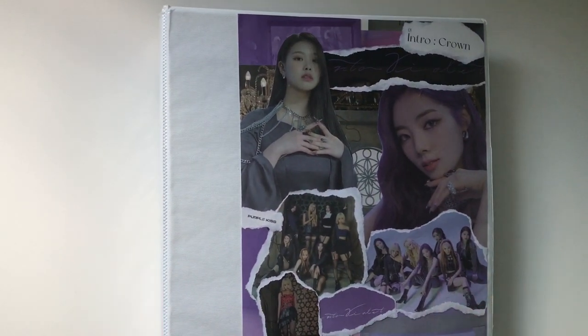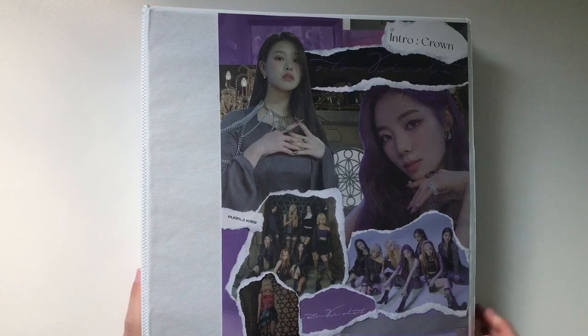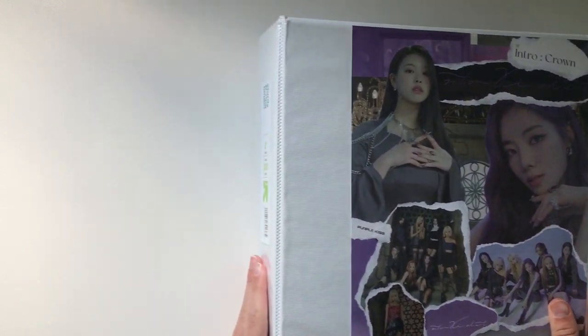Let's move on to my next album — this is definitely my thickest binder. This is where I keep all of the groups that I collect fully. Those groups are Itzy, Purple Kiss, Secret Number, and Aespa, so they are all in here.